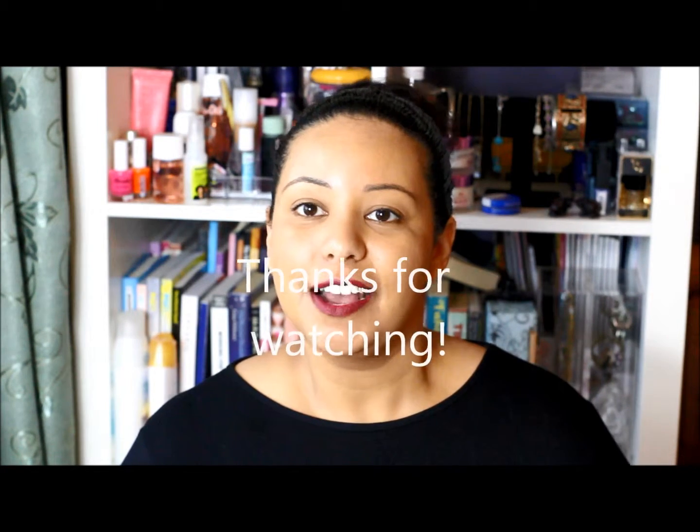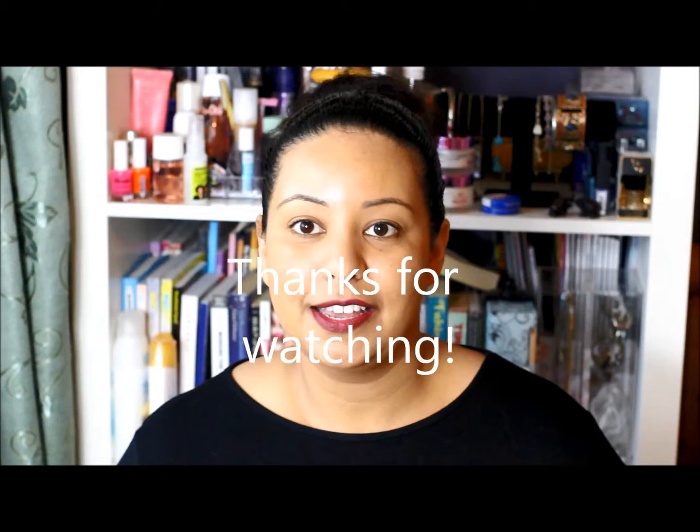And that's it — that's all for my October favourites and fails. I hope you enjoyed it and got to see some products you didn't know about. I'll put links to them all in the description box below. Please leave me a comment if you've got anything to say about any of the products featured, or just want to say hi. Go ahead and subscribe so you don't miss any of my future videos. Bye!